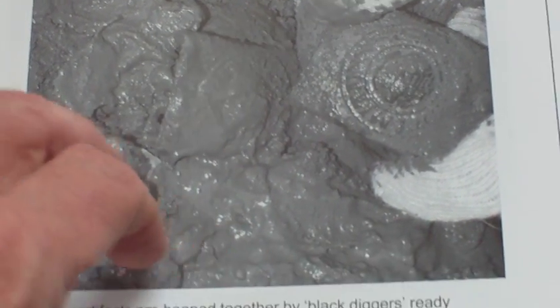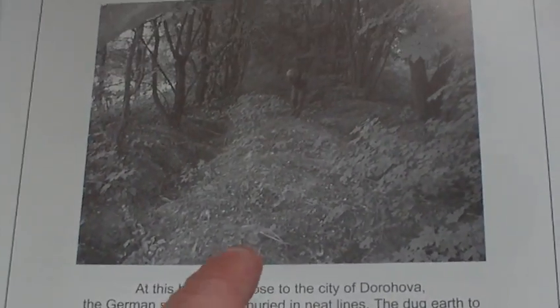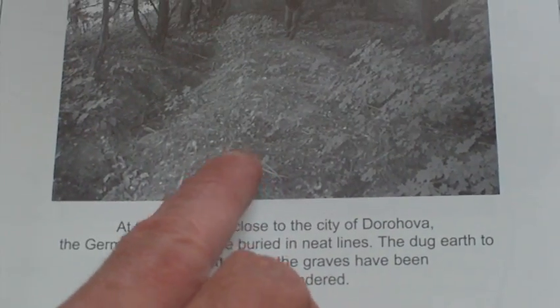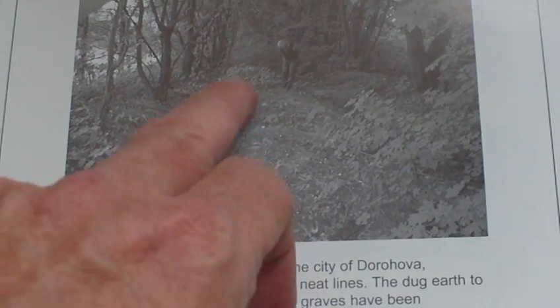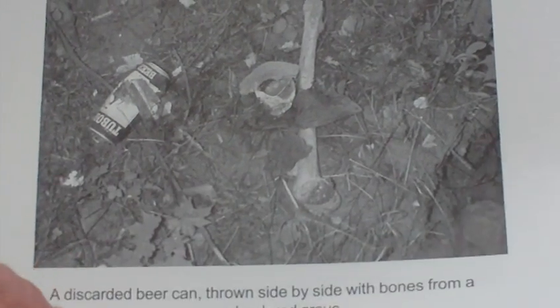This shows the Black Diggers at work — notice their faces are turned away from the camera; they don't want to be identified. The bones have been thrown to one side, and anything worth taking has been taken. Artefacts are heaped together by the Black Diggers — all these belt buckles waiting to be cleaned up. That's the remains of a boot, a lower jaw, a spade. This is a mass burial site which has already been plundered by the Black Diggers — a known German burial site, dug over, everything taken out, with discarded junk left behind.